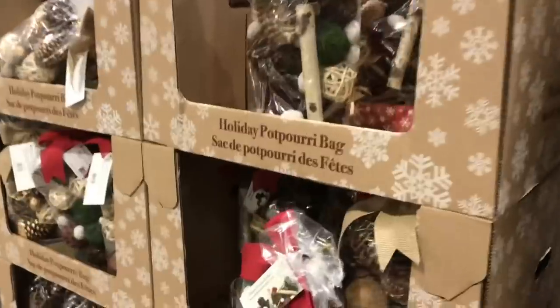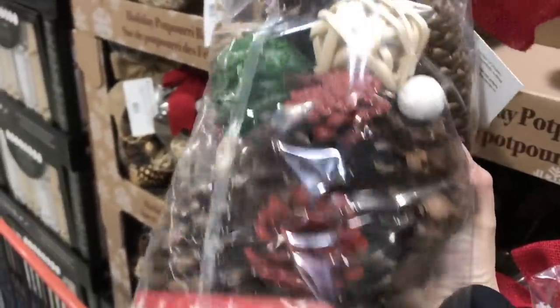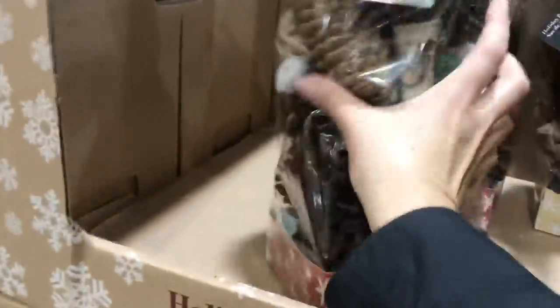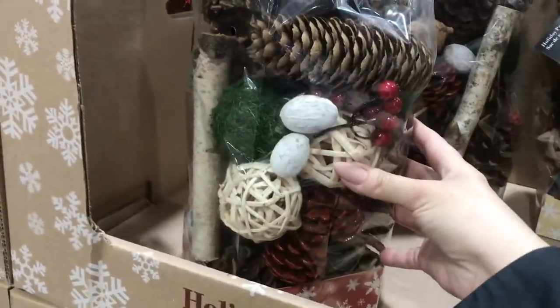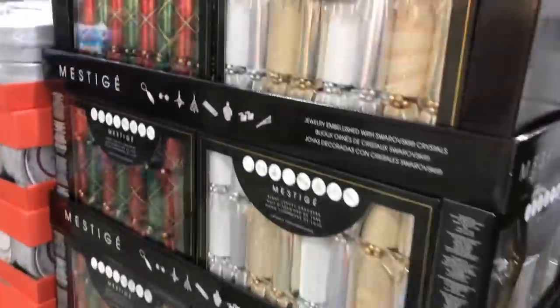I really like their potpourri bags — not for their smell or anything, but just for the decor. They have some really unique pieces in here. My last year's bag had almost like a coral-looking piece and I love it. I just have it in a big bowl with no candle in it.